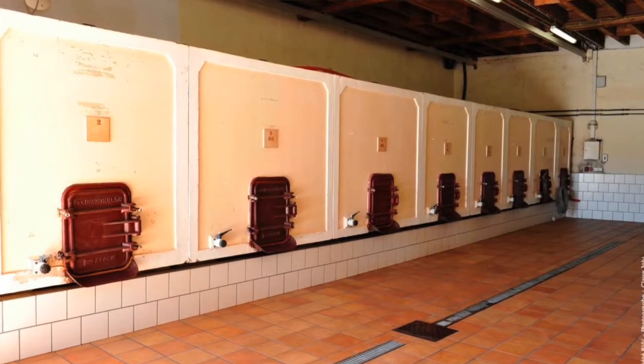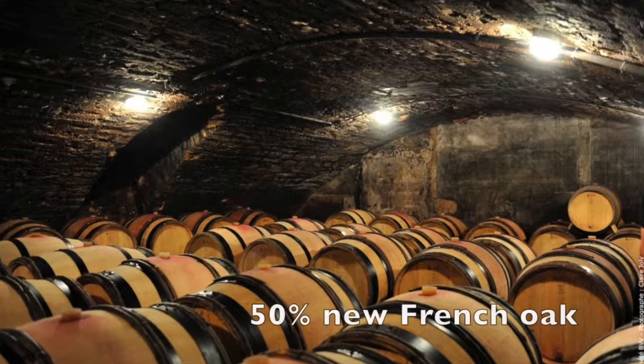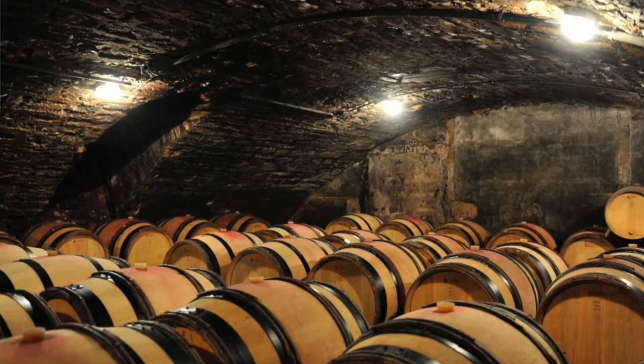He does fermentations in cement at a controlled temperature, so he does a longer fermentation. He gets more extraction, a little bit more richness, and then moves it into French barrique — 50% new — and finishes malolactic and ages it.